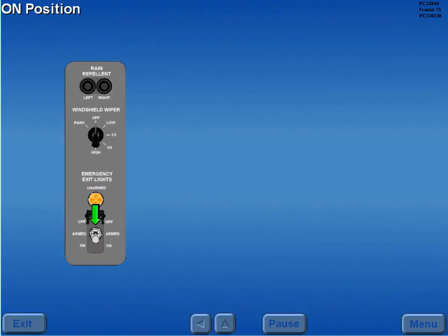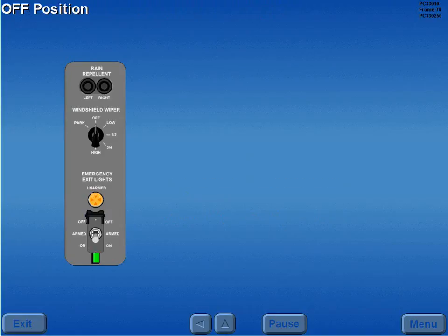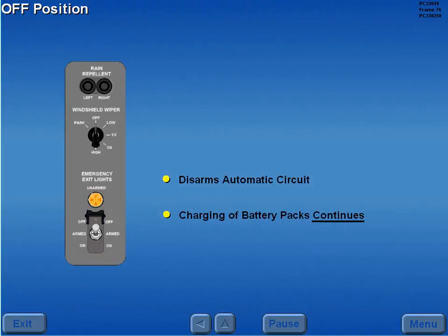Selecting on illuminates all emergency lights and stops the charging of battery packs. Selecting off disarms the automatic circuit. However, the charging of the emergency light batteries continues.